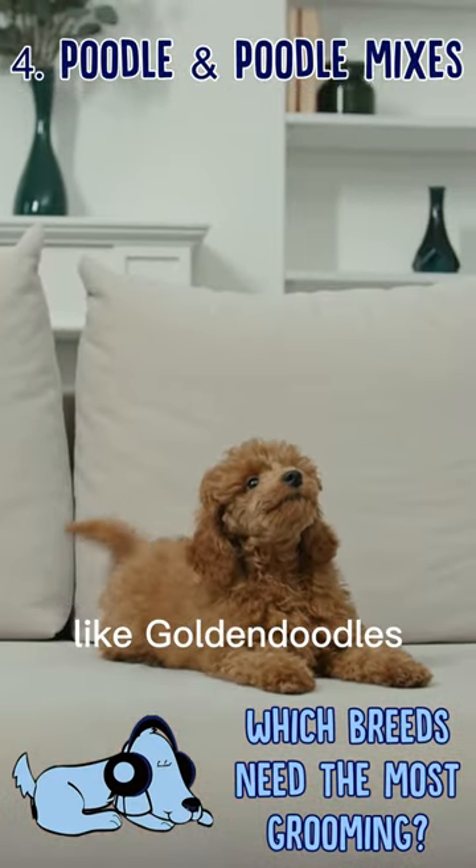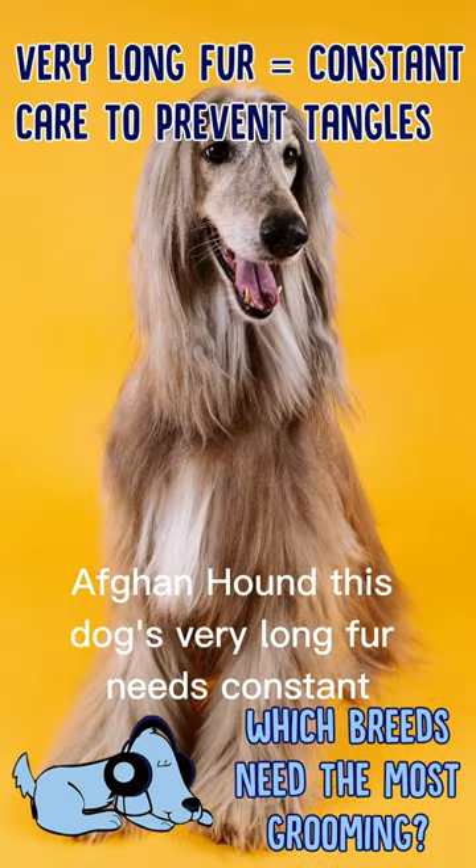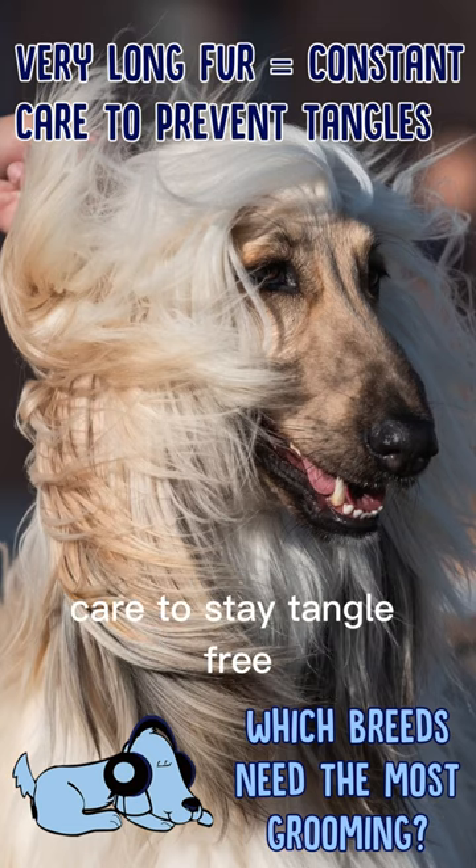Poodle and poodle mixes like Goldendoodles. These dogs need visits to the groomers every two to three weeks. Afghan Hound. This dog's very long fur needs constant care to stay tangle-free.